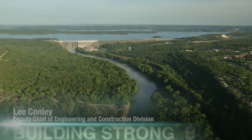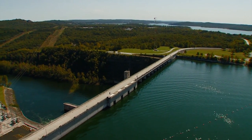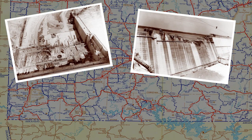Table Rock Lake is nestled in the scenic Ozark Mountain region of southwest Missouri and northwest Arkansas. The lake covers more than 60,000 acres and has 742 miles of shoreline. The Army Corps of Engineers began construction of the dam in 1954 to reduce flooding for those living downstream. The dam was completed in 1958.